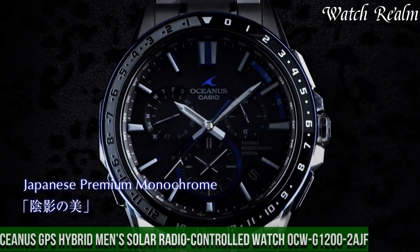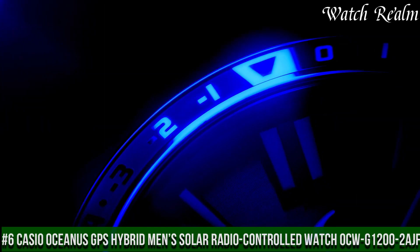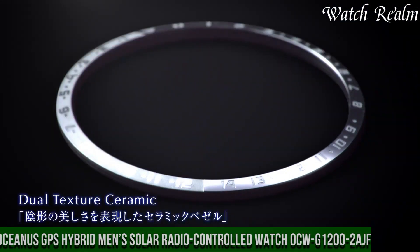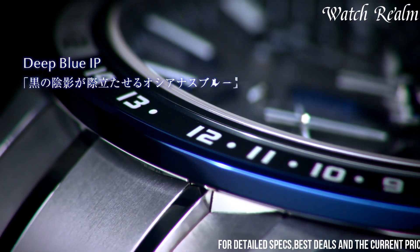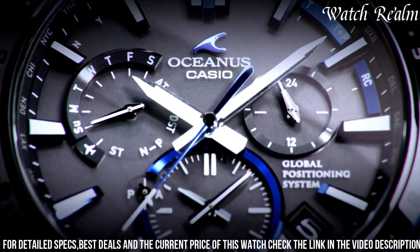Number 6. Casio Oceanus Kipps Hybrid Men's Solar Radio-Controlled Watch AKU 12002F — a timepiece that combines style, precision, and innovation. With its sleek design and advanced features, this watch is a true testament to Casio's commitment to excellence.